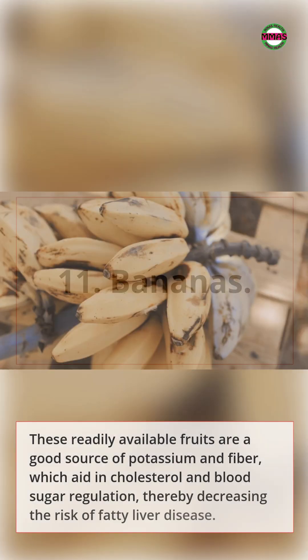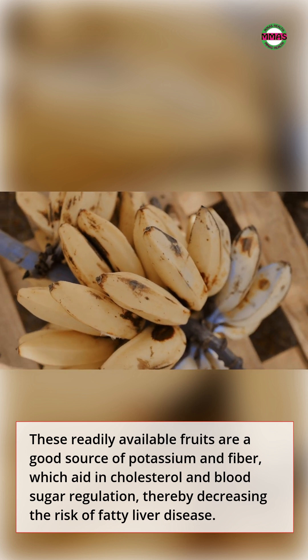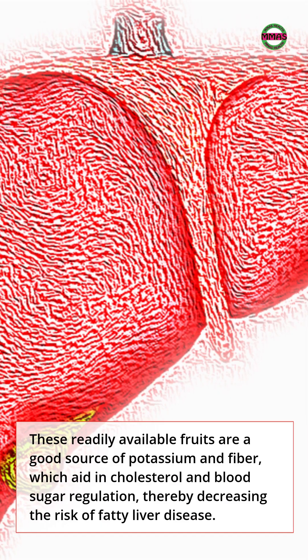11. Bananas. These readily available fruits are a good source of potassium and fiber, which aid in cholesterol and blood sugar regulation, thereby decreasing the risk of fatty liver disease.